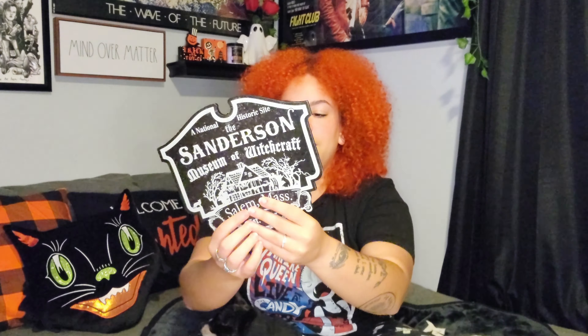Next we popped into Spirit Halloween and got two really cool signs. The first is a Sanderson Museum of Witchcraft sign from Hocus Pocus — this was $9.99. It's the smaller version; Spirit does have a larger one with the same design, but this one has two functions: it can be used as a tabletop sign or hung up. We're probably going to hang it up.